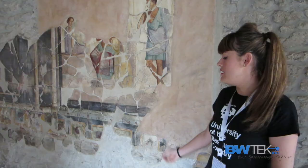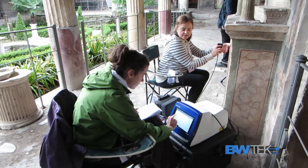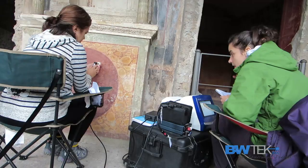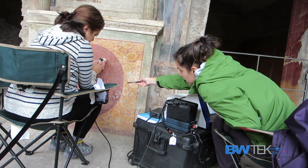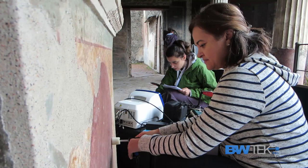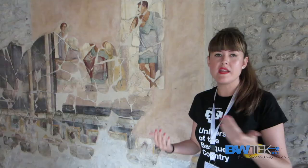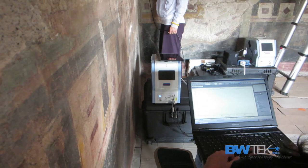The iRaman Pro gives us a good signal-to-noise ratio and a quite good baseline. We usually use these instruments in-situ in the field, but we also mount them with a viral microscope and use them in the laboratory. So you can buy them as portable instruments, but they are also very useful and give good Raman results in the lab as well.